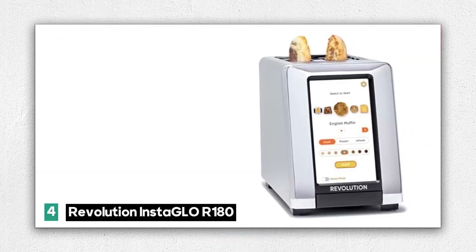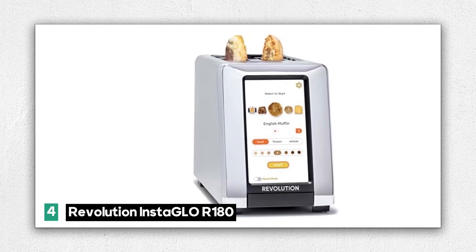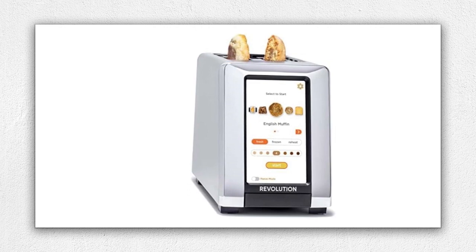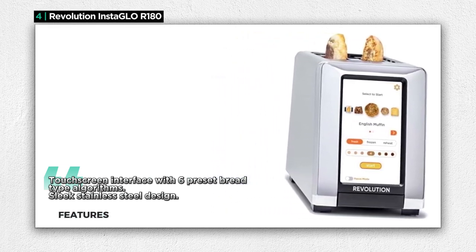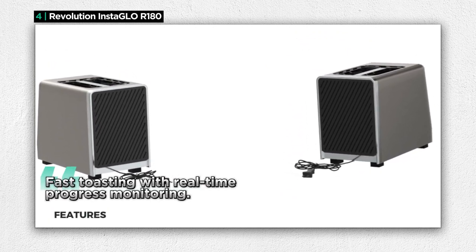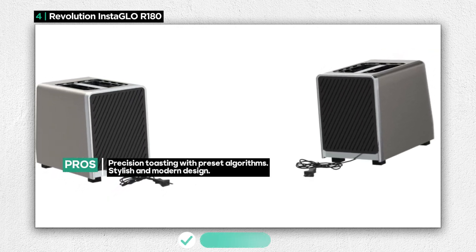Number 4: the Revolution Instagielo R180. This smart toaster is not your ordinary kitchen appliance — it's the ultimate smart home gadget. One of its standout features is the touchscreen interface, complete with six preset bread type algorithms, allowing you to toast a wide range of foods with expert precision. The Revolution Instagielo R180 boasts a sleek and stylish stainless steel design, adding a touch of modernity to your kitchen. It also toasts quickly, and the toaster displays toasting progress on the touchscreen so you can monitor it closely.